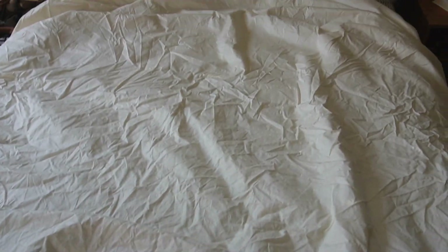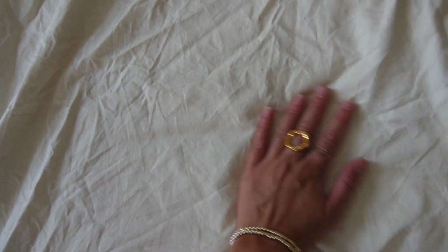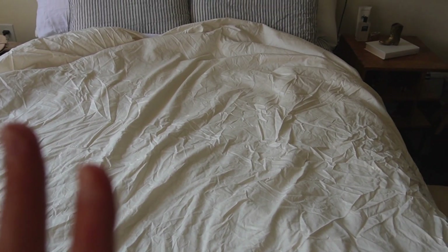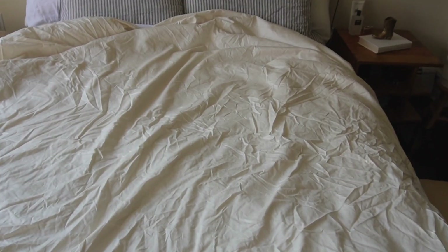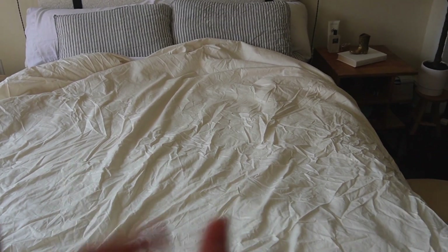I washed and dried it — she's a little bit wrinkly because I left her in the dryer a bit too long, but the wrinkles will come out after a few hours. I love the material of this Luxe duvet cover from Brooklinen. It's honestly so light — if you get really hot in the middle of the night, this is perfect for you. I'm going to put my duvet insert inside now and you'll see the full effect in a second.